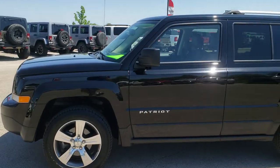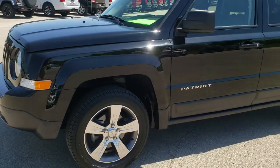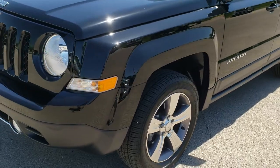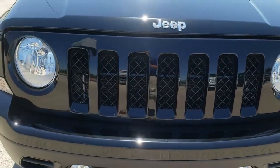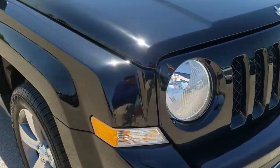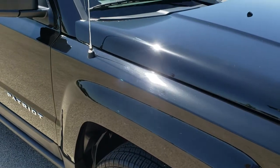This is stock number 10177. We are here at Summit Automotive in Fond du Lac, Wisconsin, your new and used Jeep headquarters. Today we are checking out this super clean 2016 Jeep Patriot High Altitude.